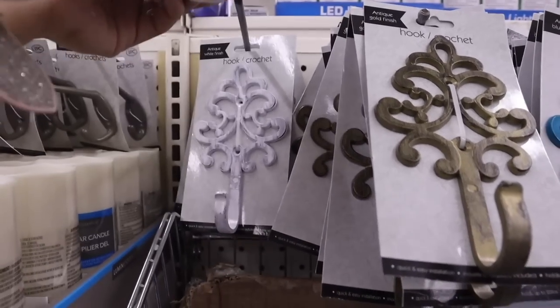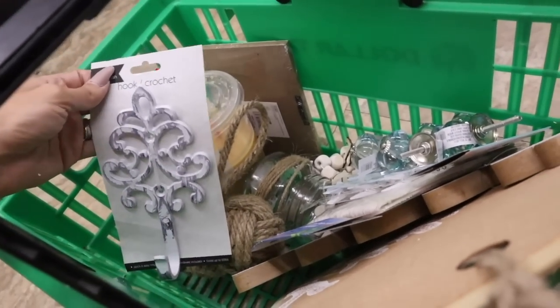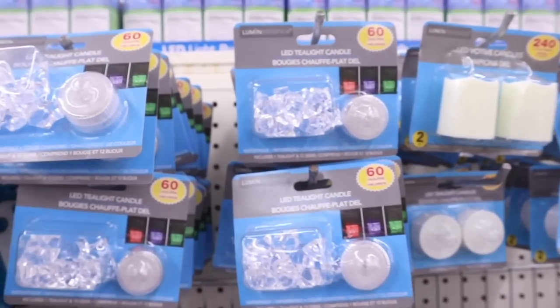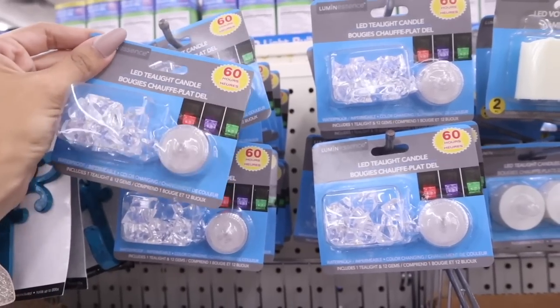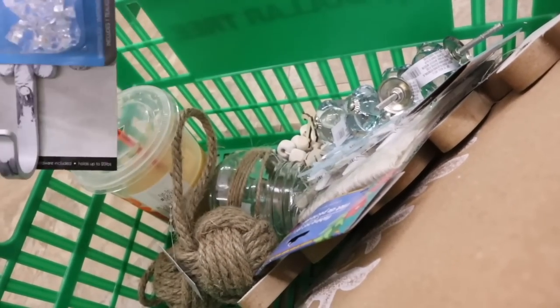I decided to get this white and gray hook — I definitely need another hook right before we go into the garage. This one looks a lot better than the current cheap one, so let's replace it. And look — they have LED tea light candles that turn red, purple, and green! I really want to put this in the anchor candle holder; I want it to glow blue in the bedroom. If you think I'm already scoring for the house, give this a big thumbs up.